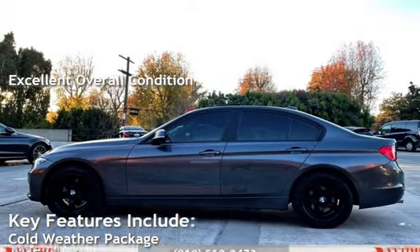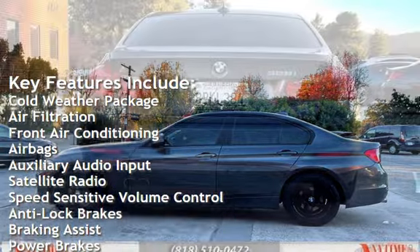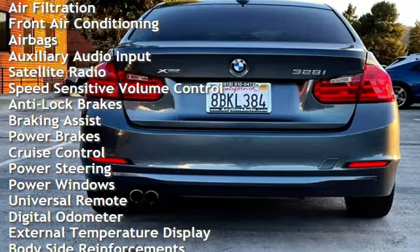Key features include: cold weather package, air filtration, front air conditioning, airbags, auxiliary audio input, satellite radio, and speed-sensitive volume control.